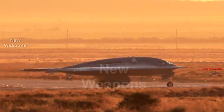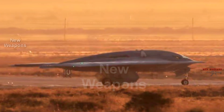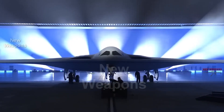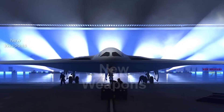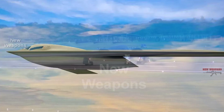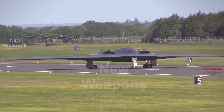The B-21 is powered by two new Pratt & Whitney engines based on the F-135 engine from the F-35 fighter, and is expected to have a maximum payload weight of 13,600 kg. The B-21 has an open architecture, and in the future it is possible to create an unmanned version.